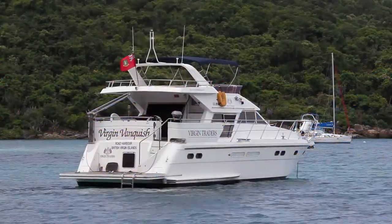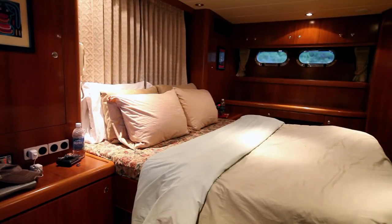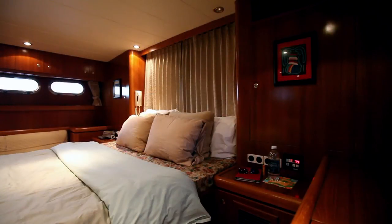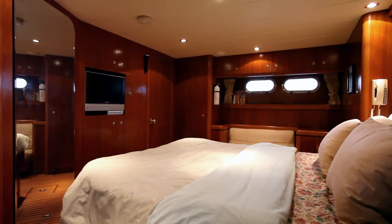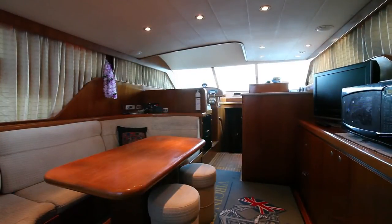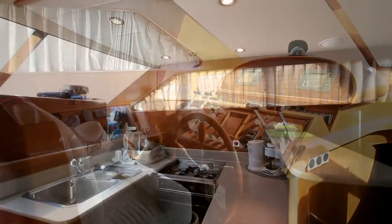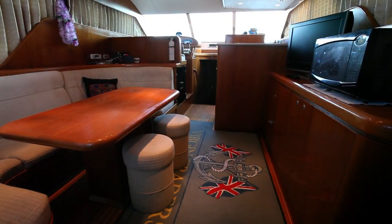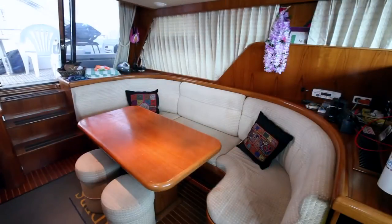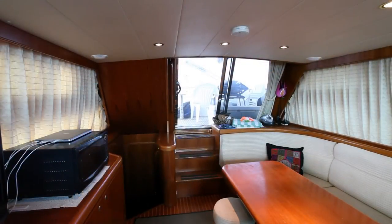Aboard our yacht, christened the Virgin Vanquish, the master cabin is aft and is furnished with an ensuite head, sofa, vanity, television, and provides ample storage and comfort. Moving forward brings us to the wheelhouse, three additional staterooms, galley, and two additional heads. The salon has a television, microwave, dining area, more storage, and access to the aft deck.